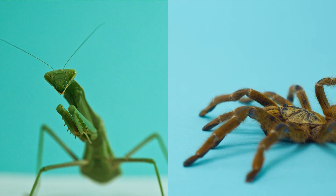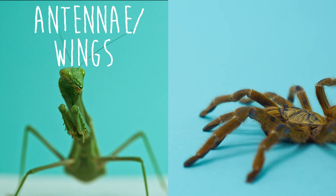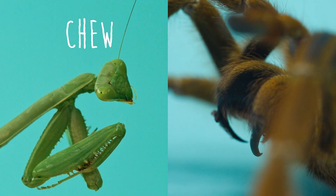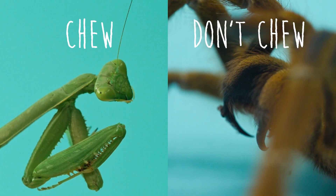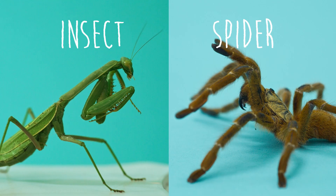All insects have antennae, and some have wings. Spiders have no wings or antennae. Insects can chew their food; spiders can't. Insects have two eyes; spiders have eight eyes. That's the end of another quick comparison — we hope you guys learned some awesome stuff!